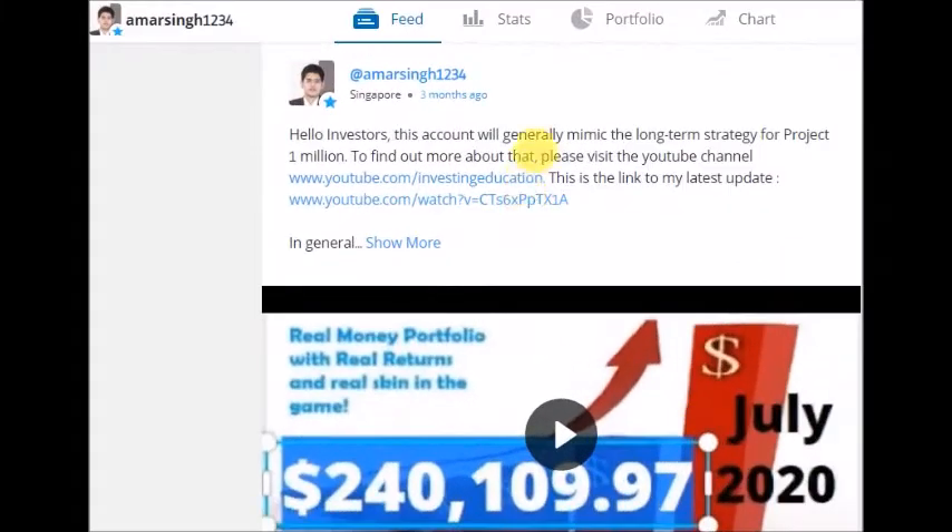Hey Investors! In this video, I'm going to talk about the performance and the portfolio holdings of my eToro fund. Let's take a look at how the portfolio has done year to date.